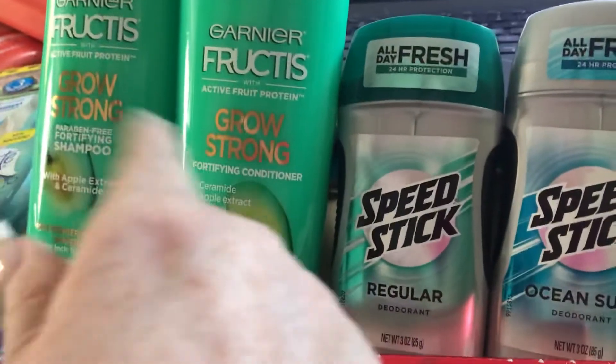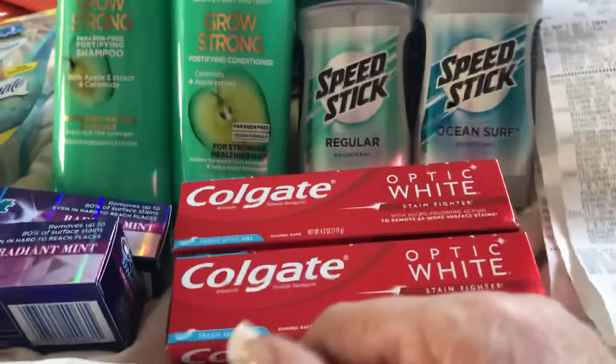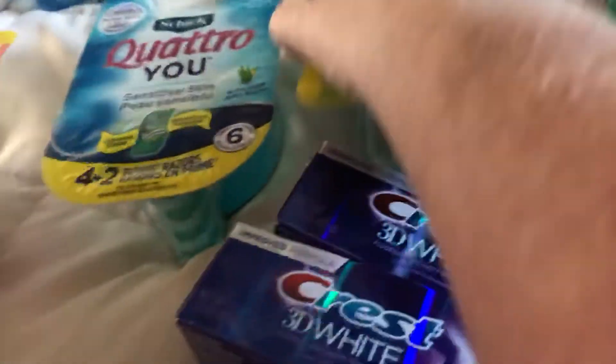The Garnier are two for $7, with the $3 off that makes them two for $4, so $2 a piece. Then I put in the Skintimate — this was a separate order. I put in the Skintimatesq because these are the four-plus-two packs.